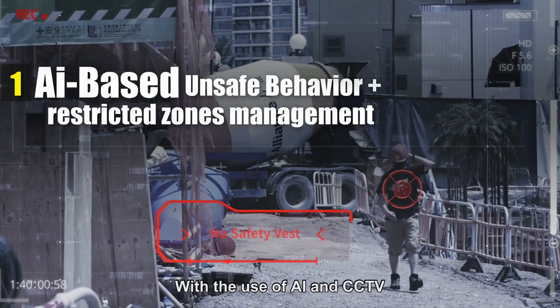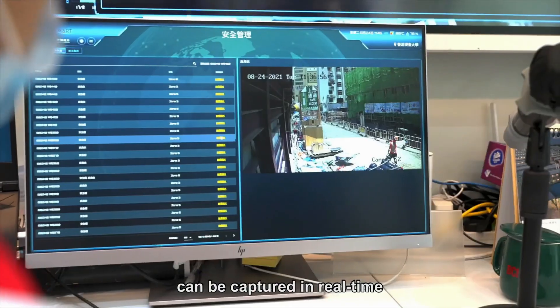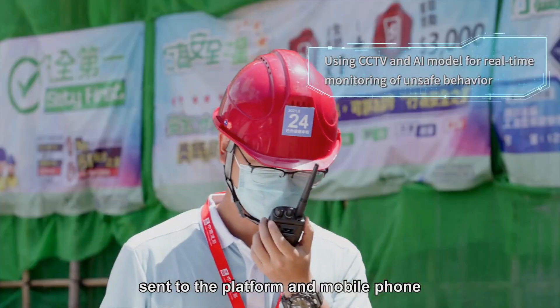With the use of AI and CCTV, entry of restricted zones and workers' unsafe behavior can be captured in real time. Alert signals will be triggered and sent to the platform and mobile phone.